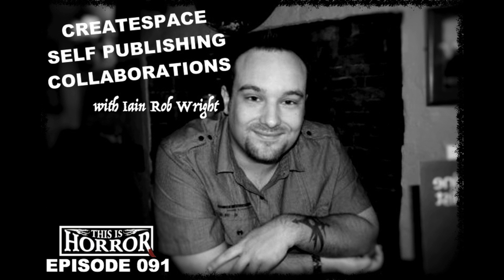Thank you for listening to our podcast with Ian Rob Wright. If you'd like to win Ian's entire back catalogue in ebook form, we have a competition — simply email michael@thisishorror.co.uk with the subject line 'Ian Rob Wright Competition.' Ian also answered a question I didn't get to ask: to stay motivated, he keeps set hours and works in an office, making writing feel like a job rather than a hobby. Using tools like Scrivener helps him stay organized and efficient.